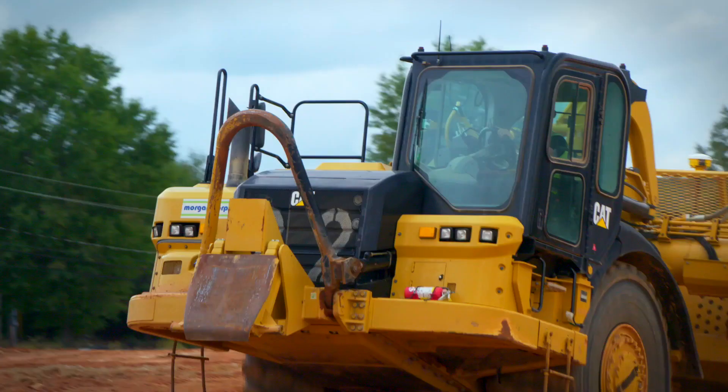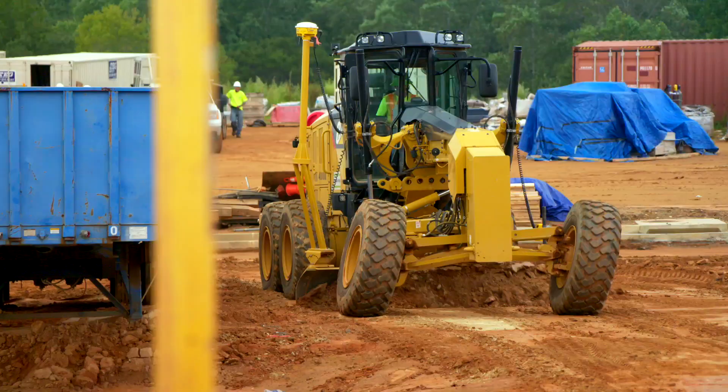It makes our job a lot easier. I can go in there, set all of my stuff, push a button, and I'm able to just go — instead of having to watch this and do this and do this. They're coming around to it. It makes our job a lot easier and produces a lot better product for the customer.